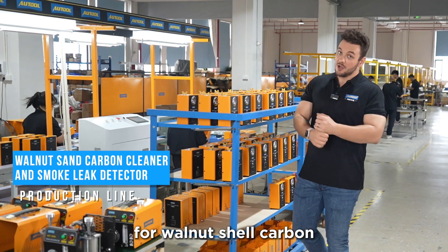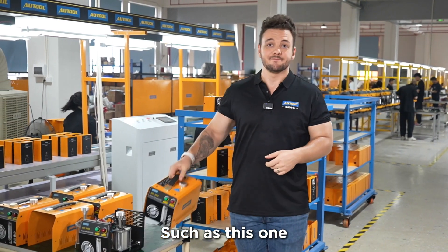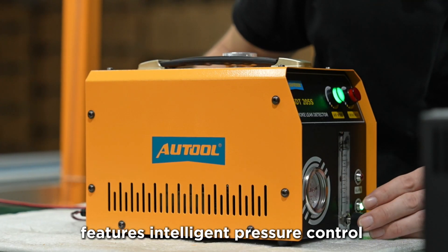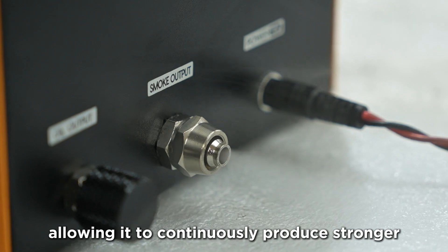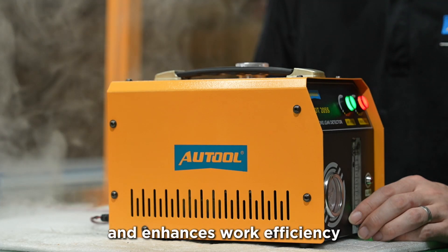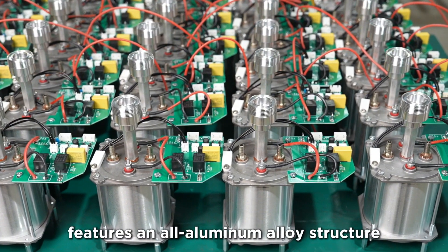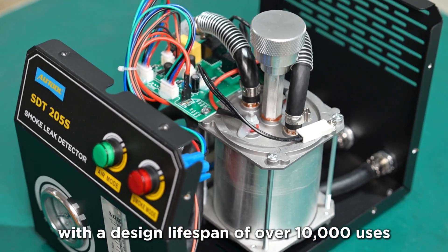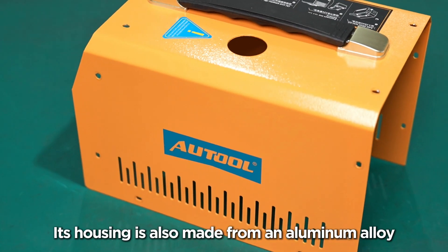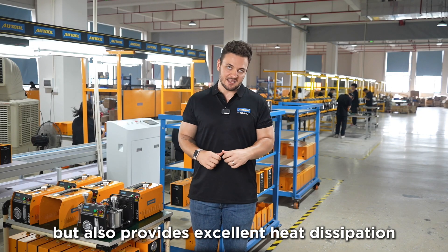I'm now at the production line for walnut shell carbon cleaning machines and smoke detectors. The STT-205S automotive smoke leak detector features intelligent pressure control and temperature protection systems, allowing it to continuously produce stronger and more consistent smoke. This helps save time and enhances work efficiency. The core of the STT-205S features an all-aluminum alloy structure with a design lifespan of over 10,000 uses. Its housing is also made from aluminum alloy, making it lightweight and easy to handle, while also providing excellent heat dissipation.